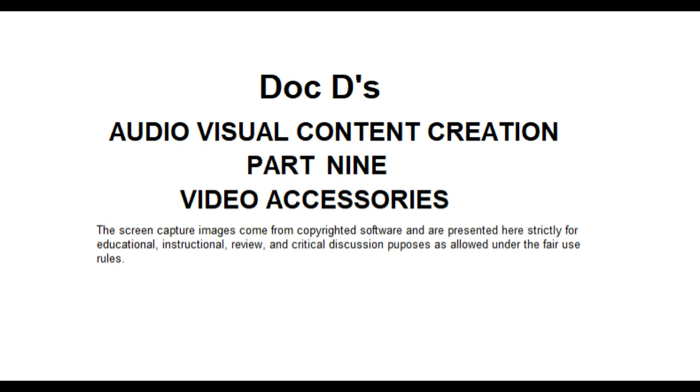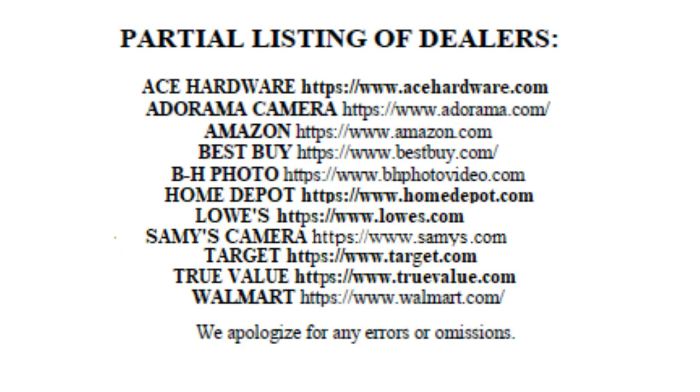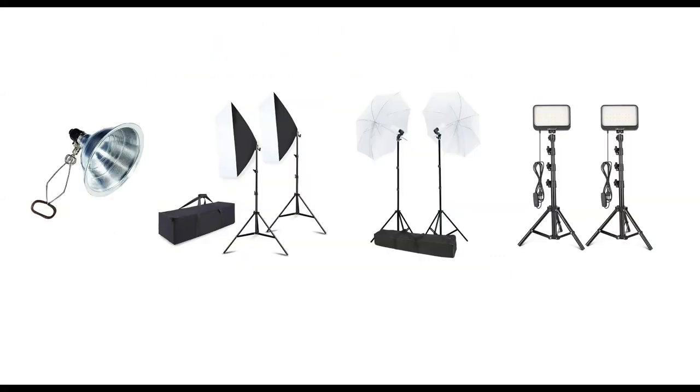Content creation isn't done in one-two-three any more than writing is. So this is our look at accessories for video production and content creation using video. You can buy some or all of these products at Ace Hardware, Adorama Camera, Amazon, Best Buy, BH Photo, Home Depot, Lowe's, Sammy's Camera, Target, True Value, and Walmart. A link is included below for companies that do lighting and green screens.